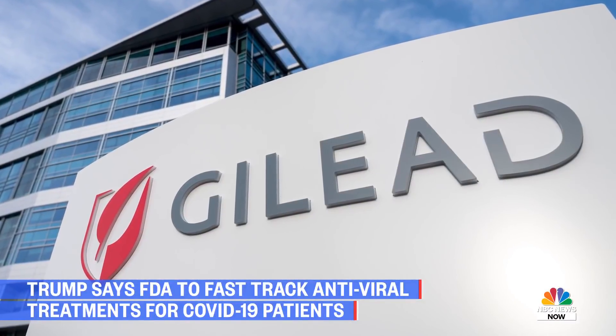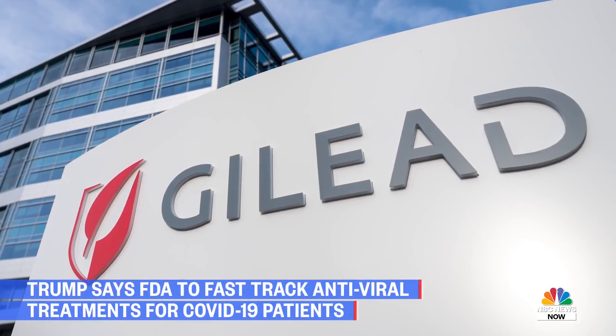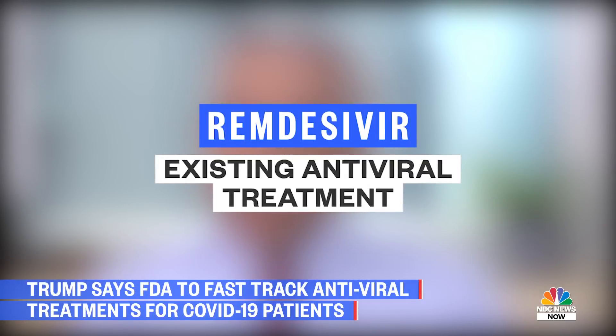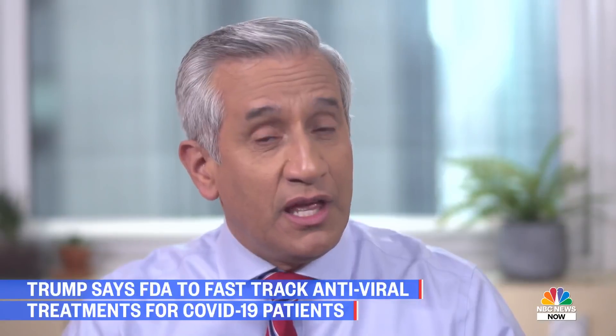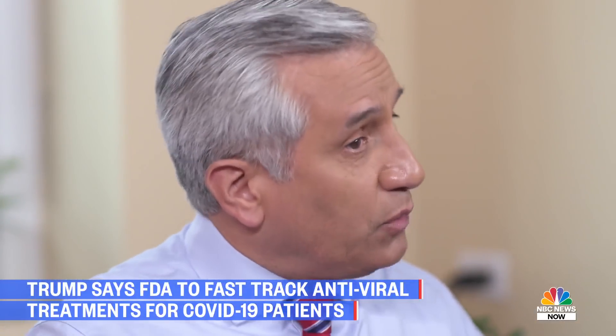Gilead Sciences is another company at the forefront of the fight against COVID-19, but it isn't focusing on a vaccine. Instead, Gilead is testing an existing antiviral treatment to cure patients who have already contracted coronavirus. It's called remdesivir, and it's already being used by doctors in the U.S., Italy, and China to treat patients with severe cases. Promisingly, one patient in the U.S. has recovered after being treated with remdesivir.